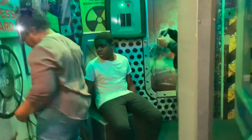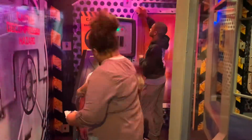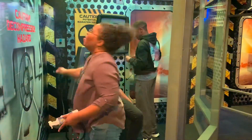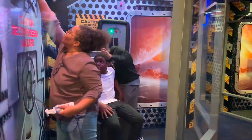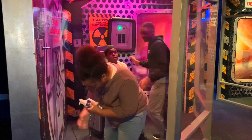My family ran out of time trying to figure out how to get out of the escape room. One could say it was an epic failure, but it was so funny. 7, 6, 5, 4, 3, 2, 1.